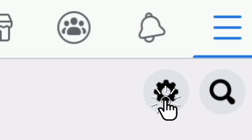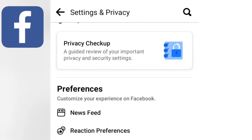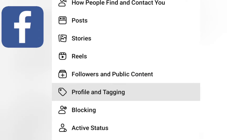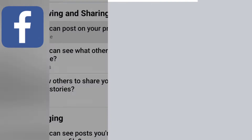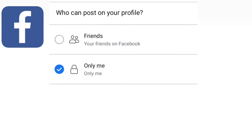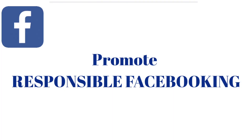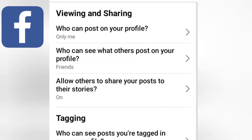Go to Settings and then Settings and Privacy. Scroll down to Audience and Visibility. You will see Profile and Tagging. Here you can see Viewing and Sharing. You can use your personal discretion on this, depending on what settings you would like to see on these tabs. The following security features will allow you to control who can tag you or what kind of materials you want to be tagged.